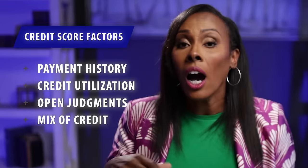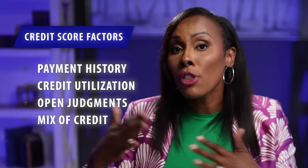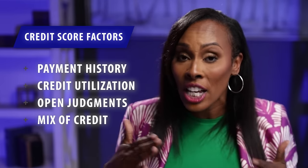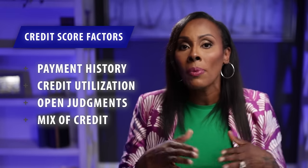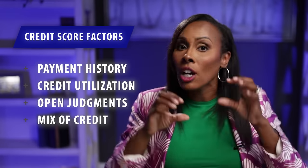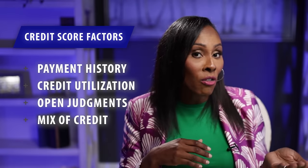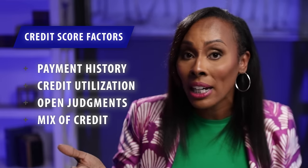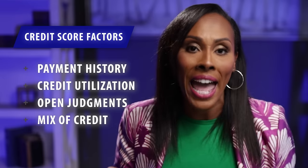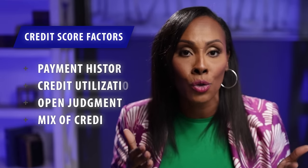When it comes to personal credit, it is based on three or four major factors: your payment history, your credit utilization — how much of your credit cards are used and how close you are to your limits — that utilization percentage is a big part of your credit score. If you have any open judgments or collections, and what is the mix of credit types you have — revolving accounts versus installment accounts, a mortgage versus an auto loan — that is a major factor in your personal credit score.